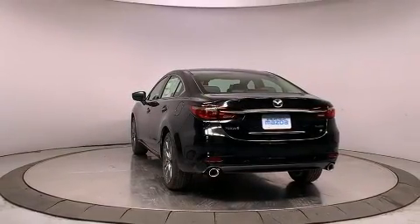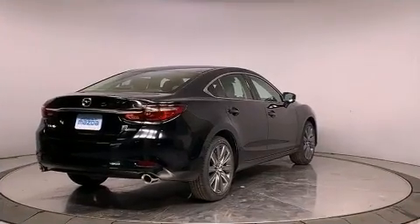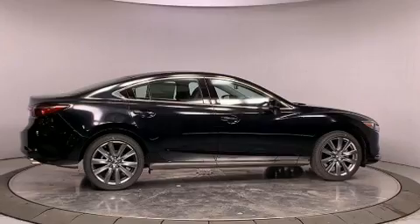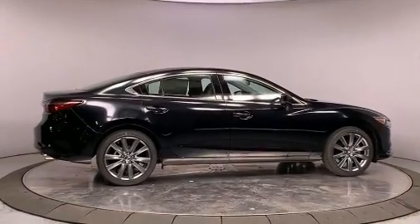Mazda prioritized comfort and style by including a rear window wiper, heated seats, remote keyless entry, and a split folding rear seat.